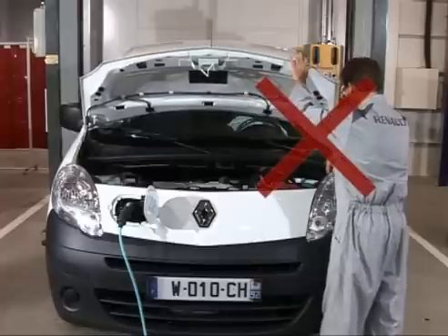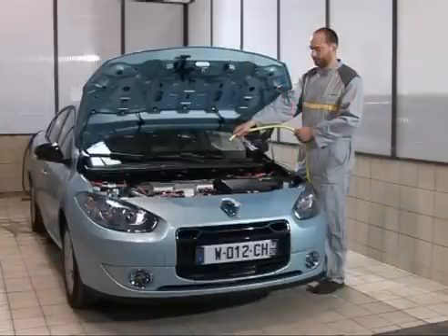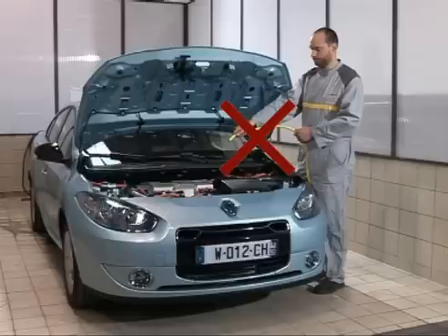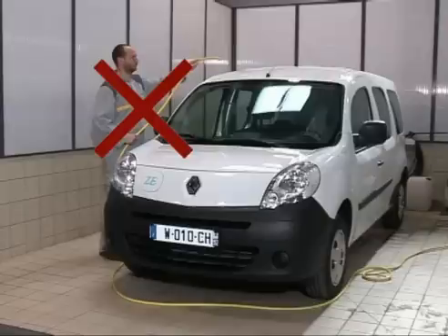Any operation on a vehicle being charged is prohibited. It is prohibited to wash the electric motor compartment of an electric vehicle because there is a risk of electrification or even electrocution. For the same reasons, it is prohibited to wash an electric vehicle after a fault or an accident which may have exposed the powertrain components.